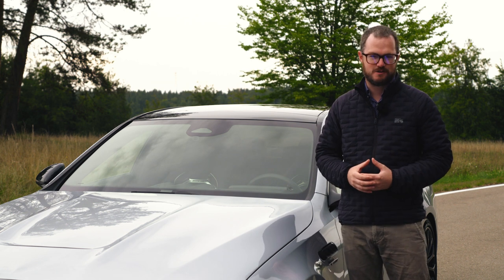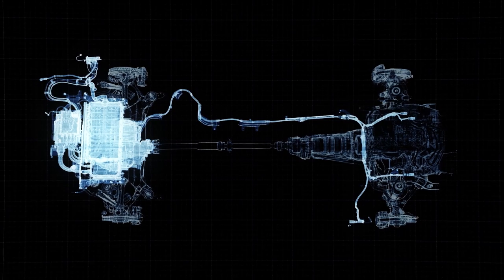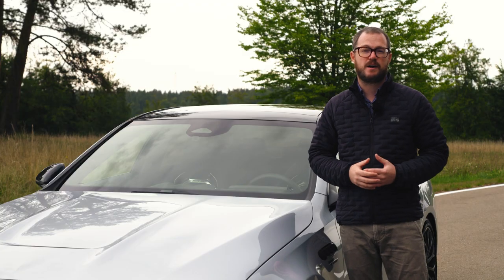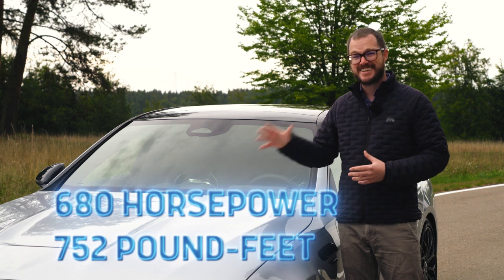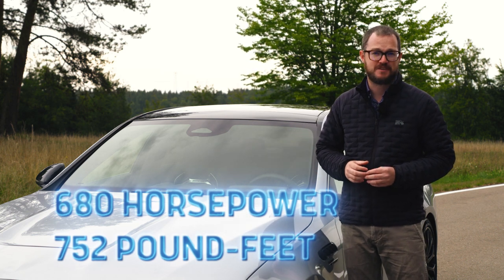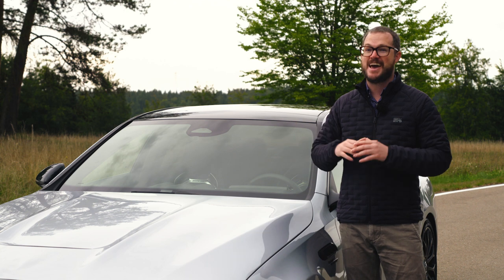But what good are all of those visual changes if there isn't some genuine performance to back it up? That's where the e-performance powertrain comes in. In addition to that turbocharged two-liter four-cylinder, there's also a torque-rich electric motor mounted to the rear axle, powered by a 6.1 kilowatt-hour lithium-ion battery that runs on a 400-volt architecture. The sum total of all of that is 680 horsepower and 752 pound-feet — best ever numbers for any C-class, and among the best numbers of any AMG product ever in history.